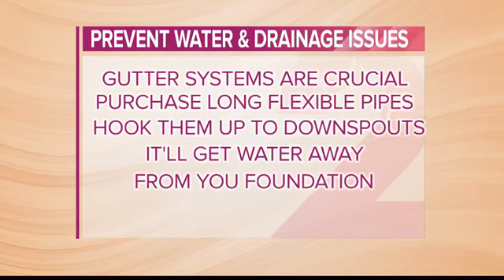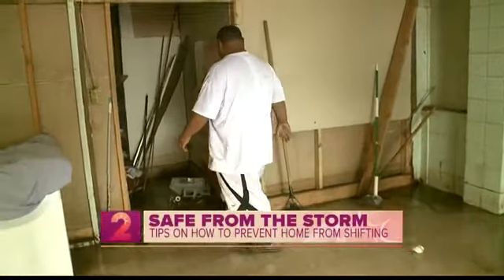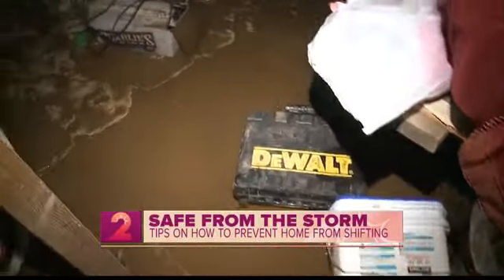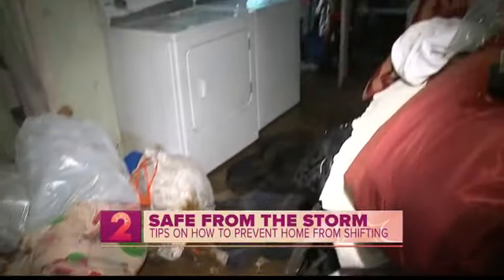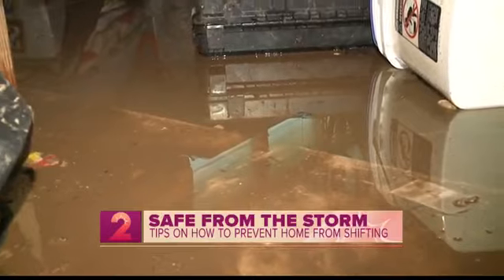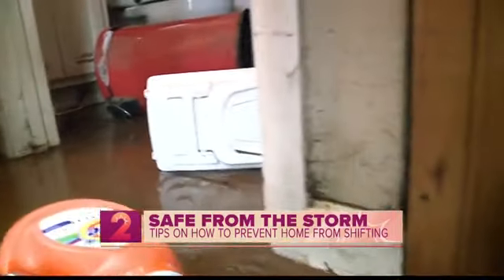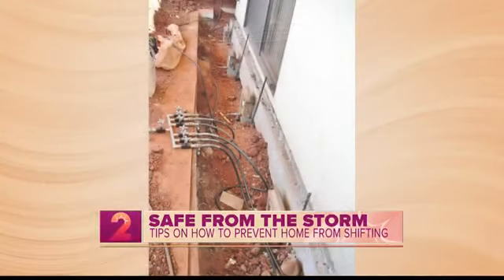Why is water and drainage so important? Well, the home and the foundation is only as good as the soil that's supporting it. So if the water and drainage starts to erode or wash away those soils, that's when we start to see cracking, shifting, and settlement. Also, we have a big problem in Hawaii with adobe clays, which are basically like big sponges for water. That'll push and pull all the different slabs, walls, and components of your home, and that can cause shifting or cracking as well.